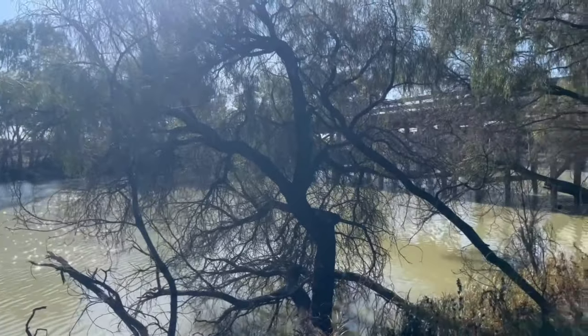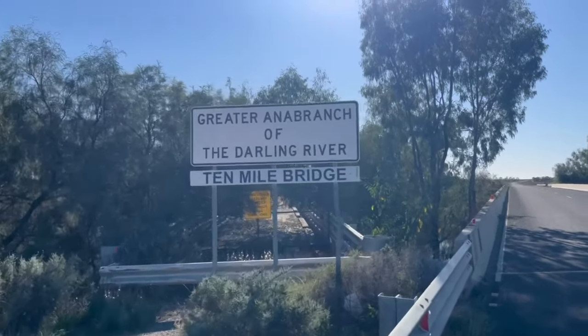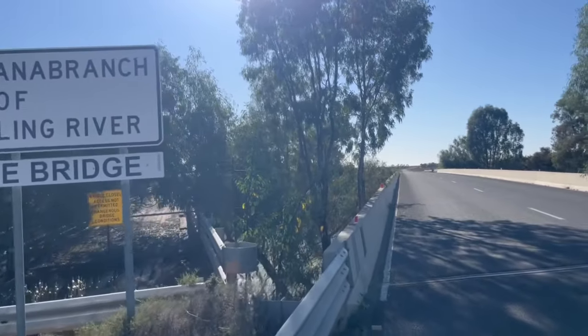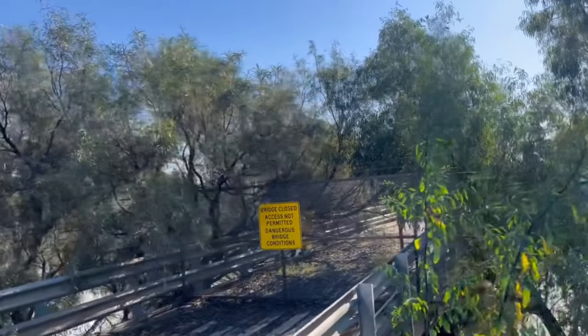Our first stop is here — the Ten Mile Bridge. We're only a couple of kilometres from where the Anabranch joins up with the Murray River, so if you're a keen kayaker this is a great spot to launch from. The original Ten Mile Bridge seen here was built in 1867, making it 157 years old.